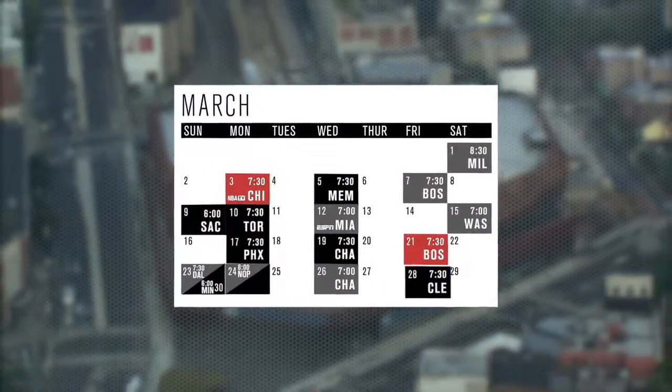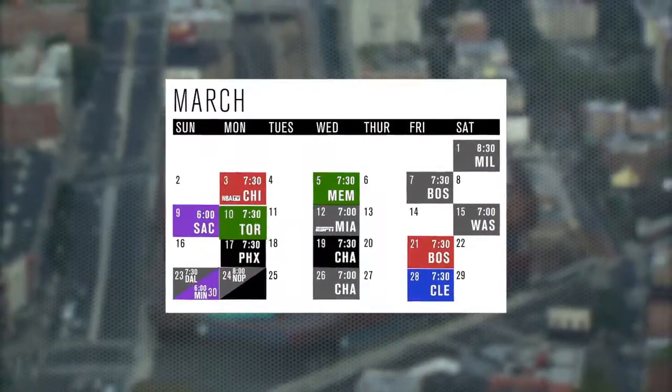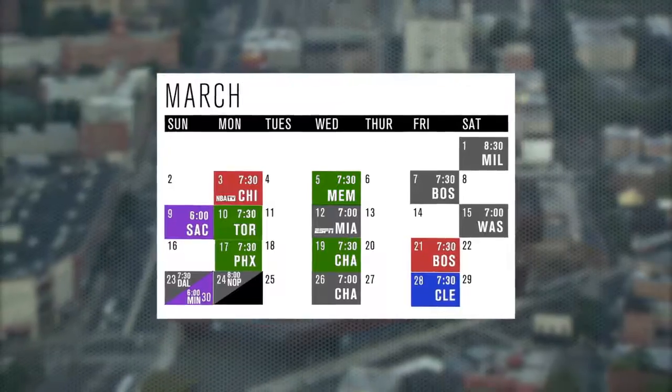Variable pricing refers to varying prices based off of factors such as opponent, day of the week, and time of season. All games are not valued equally, so this variable pricing is reflected by differing values for each game.